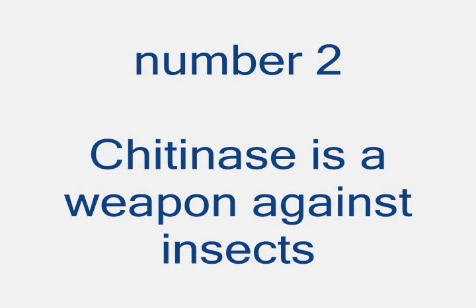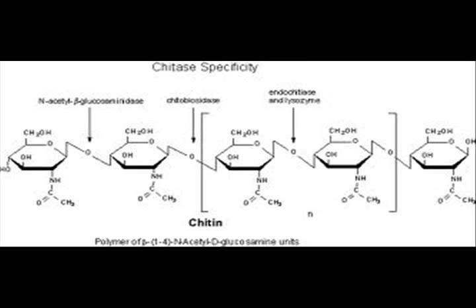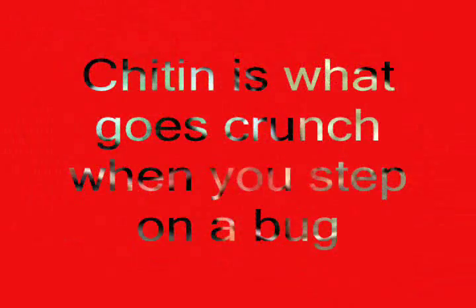Benefit 2: Earthworm castings also contain chitinase. Chitinase is an enzyme which disrupts the insects' production of their exoskeleton, which is made of a compound known as chitin. Making worm casting tea a great insect preventer that even treats insect invasions.